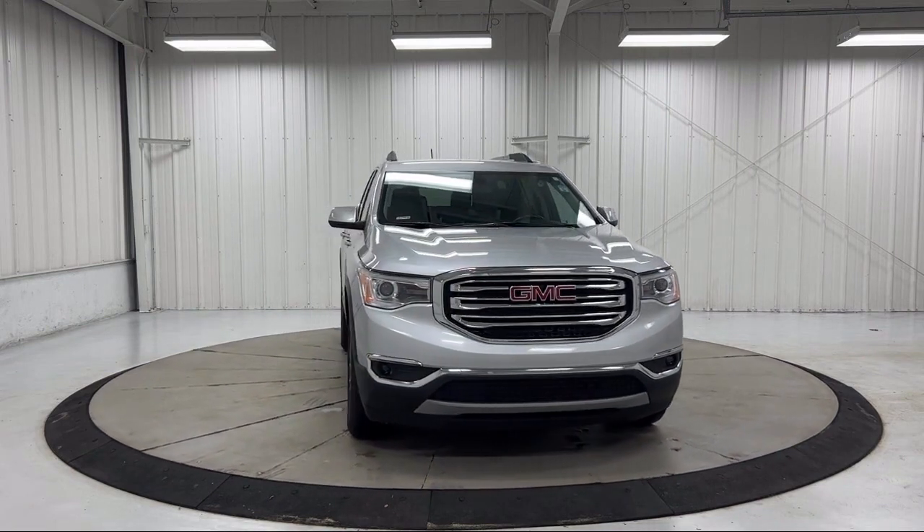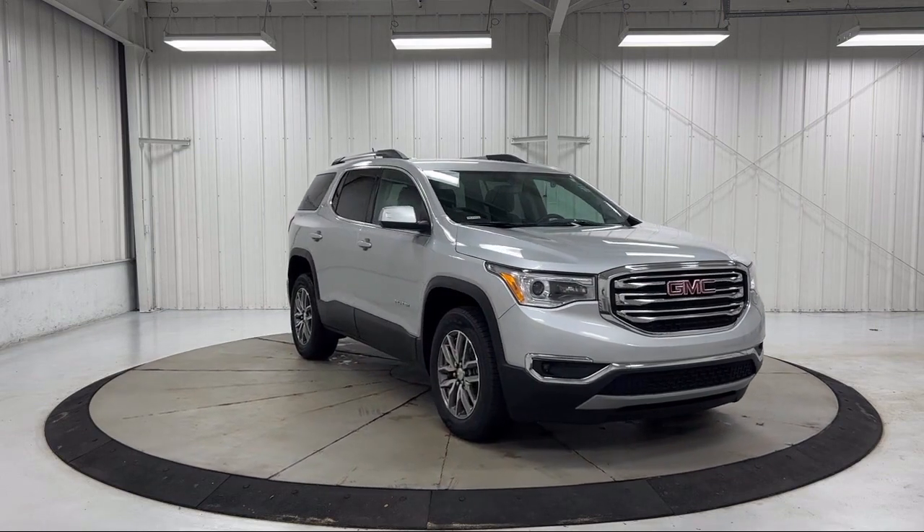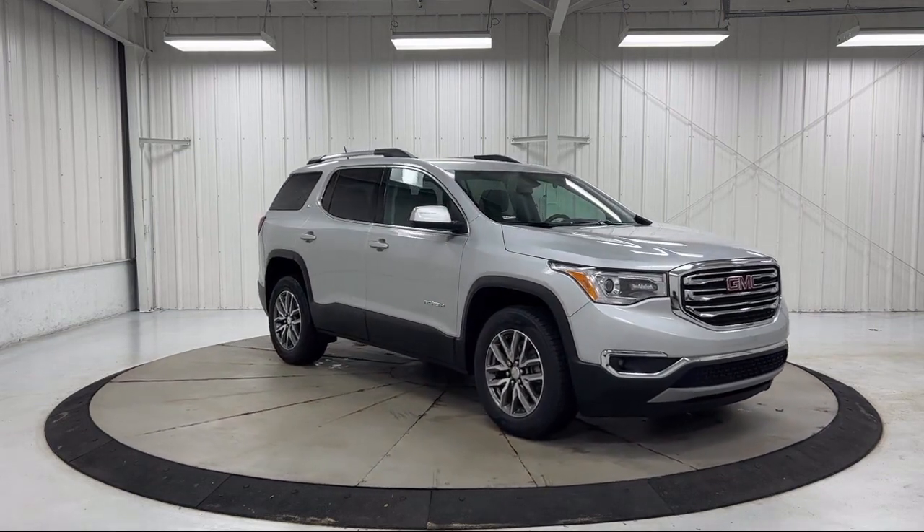It also features heated front seats, a rear view camera, and has less than 60,000 miles on the odometer.